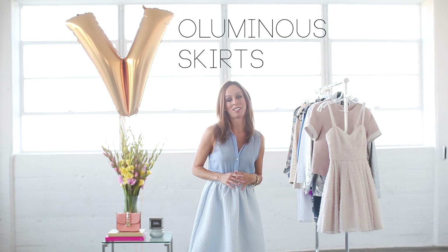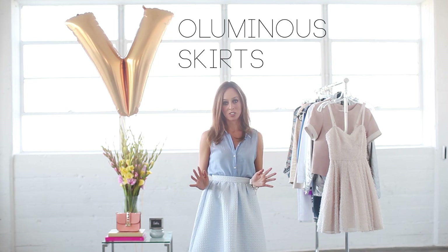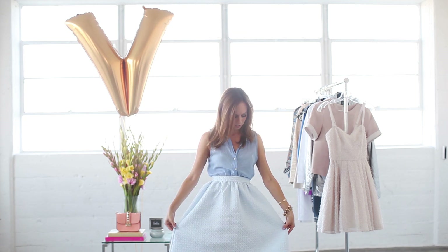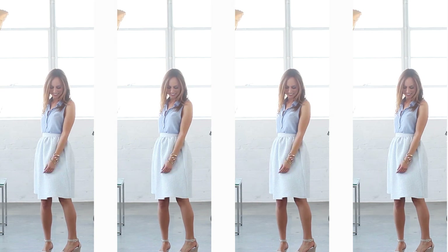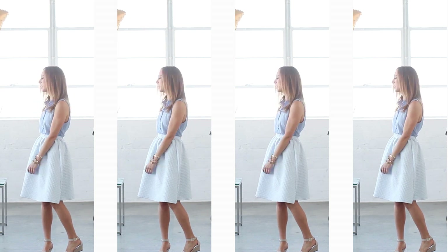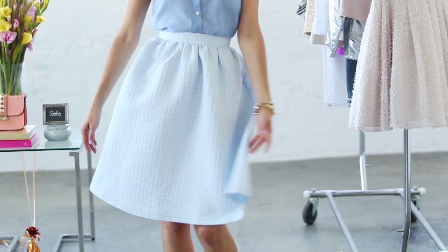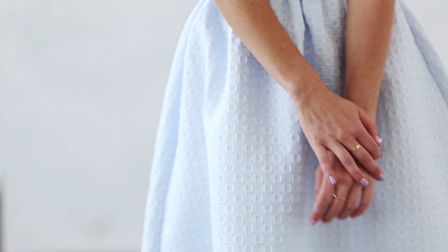V is for Voluminous Skirts. Now, I love pencil skirts and I'm not going to stop wearing them, but this season Voluminous Skirts — more A-line shapes, lots of volume on the bottom — is a huge trend. It's really great for hiding any problem areas, and it keeps you cool as well. You can twirl in it, and you can wear them for errands or for going out.